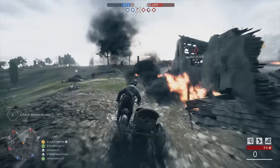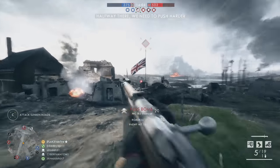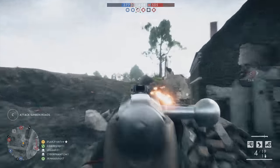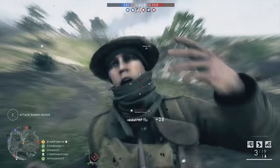Battlefield 5 will be chock full of weapons. We've already seen quite a few in concept art and the game's love-it-or-hate-it trailer. For this video, I'll point out every weapon we've spotted so far, and this includes a couple of things I've seen behind closed doors.